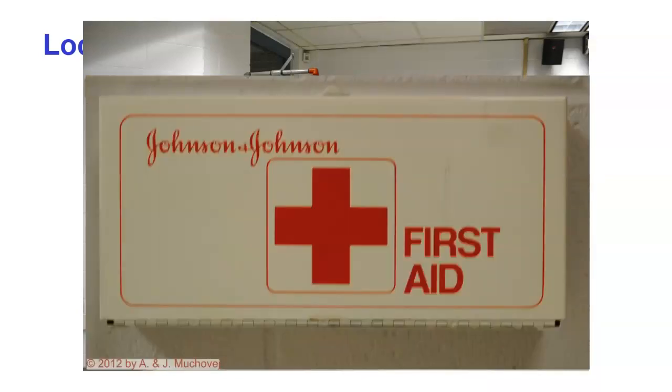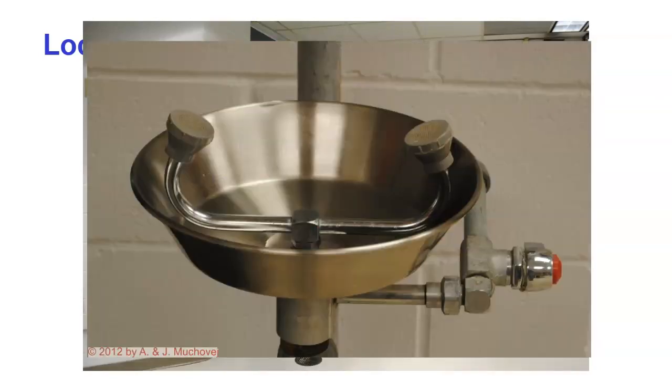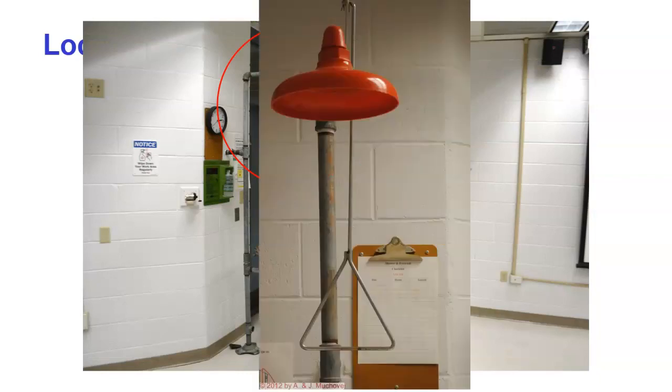Then we have the first aid kit. Remember, if you get injured, security will be called. We are not medical staff, and hopefully someone who is an EMT or nurse will be able to apply first aid. Next we have the eye wash — it is not a water fountain. If you spill something in your eyes, this will help cleanse the eye. Then we have the chemical shower, which is used to dilute the material if you spill something all over.